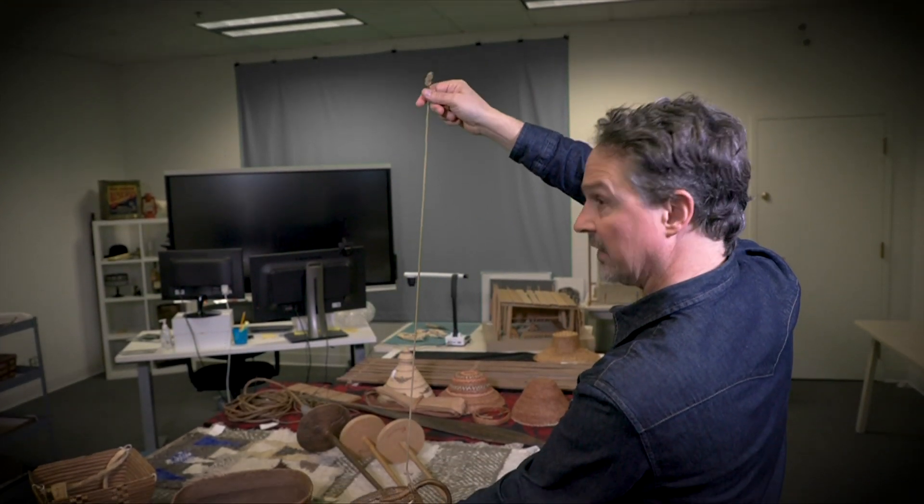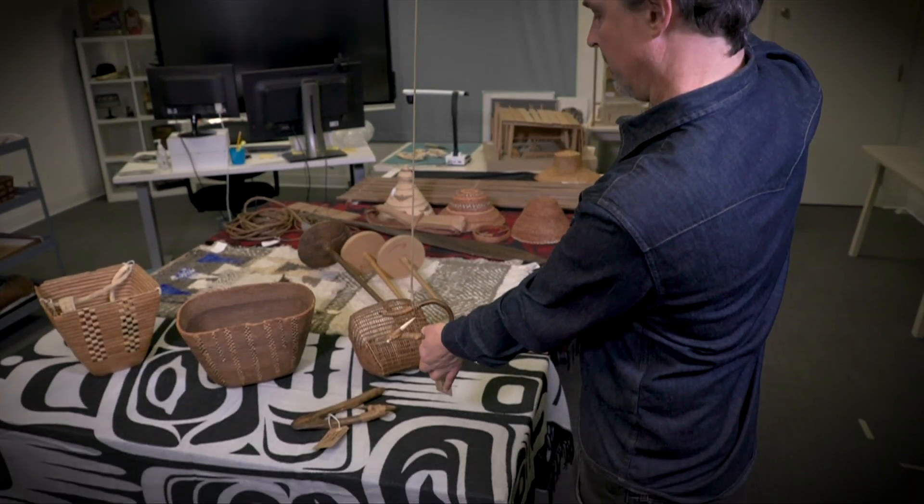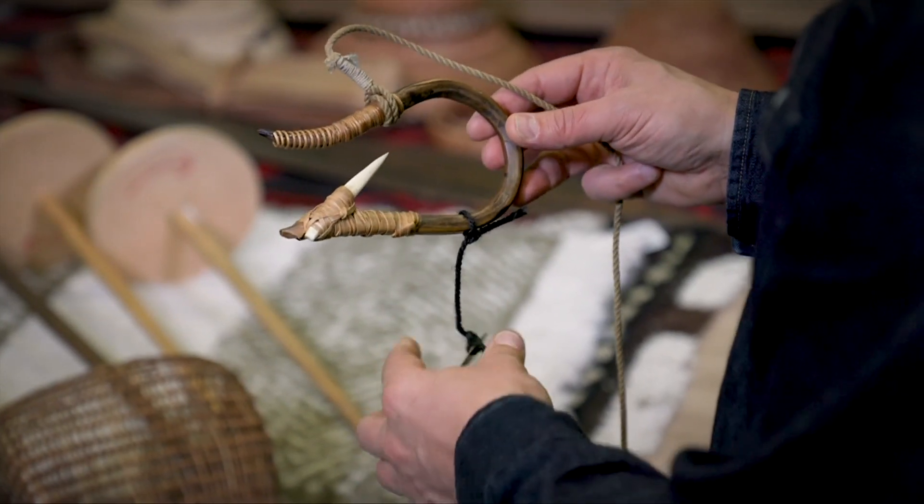They would have two different lures on the one stick. One of the programs that we've been developing and piloting is the First Peoples Innovations and Technologies program. For example, the halibut hook was a really important piece of technology.